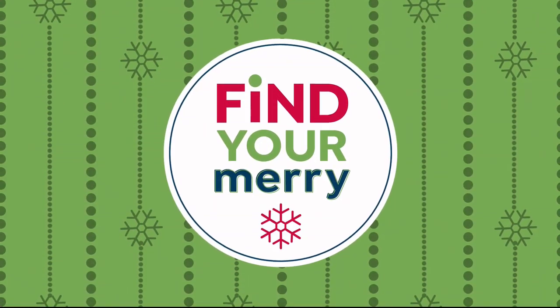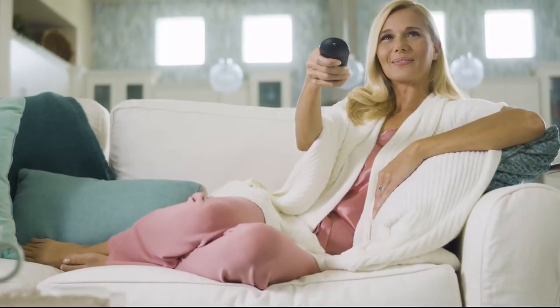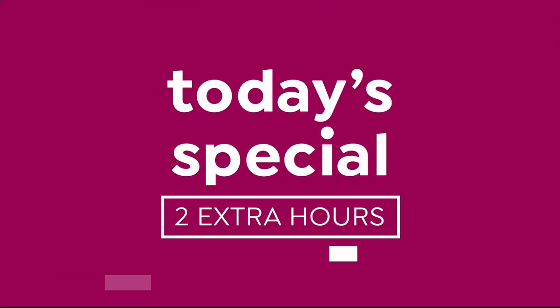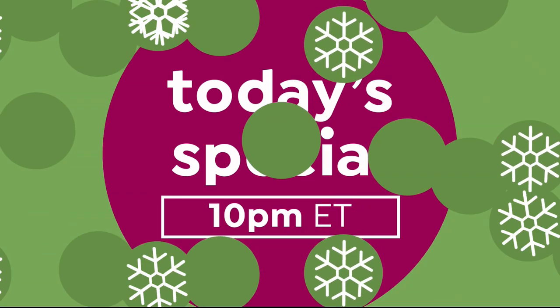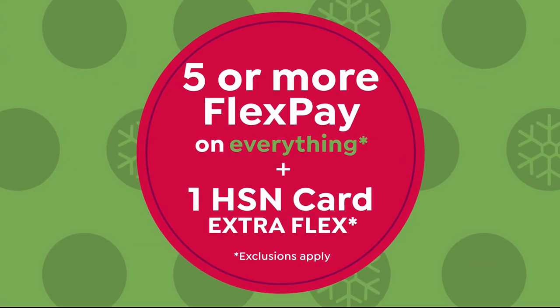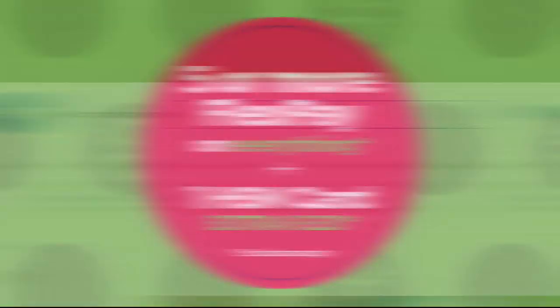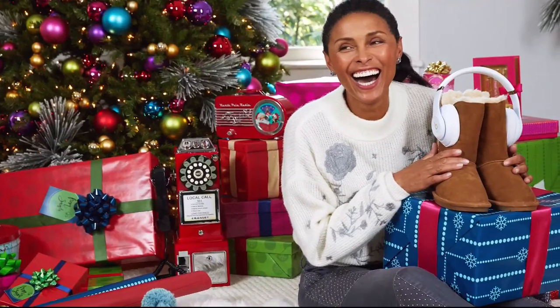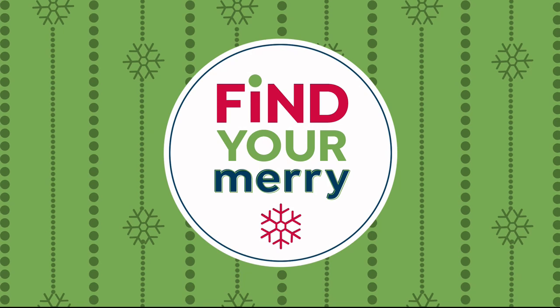The holidays are here, and we want to make your holidays stress-free. We're giving you two extra hours to shop our Today's Special — see the premiere every day at 10 p.m. Eastern all season long. Get five or more flex pay on everything, and HSN credit card holders get one extra flex. Go to our gift store on HSN.com — great beauty, fashion, and tech gifts for her.